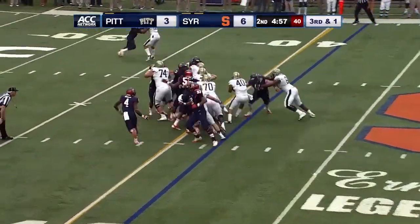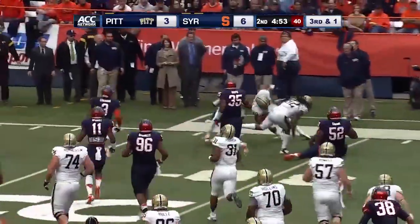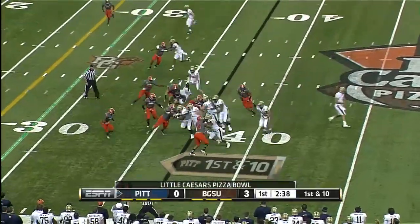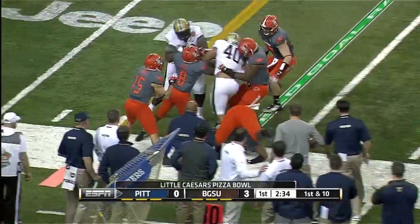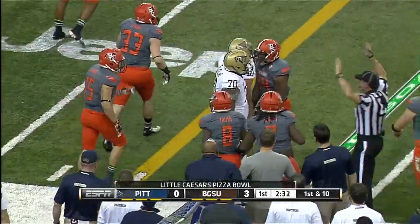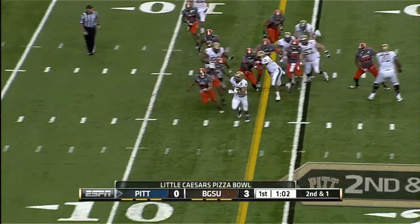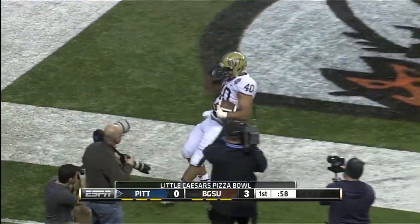Third down and two. Connors — he's got a hole, he's got the first, he's got more. All the way down inside the 30-yard line of Syracuse. Now let's try a little stretch — this is Connors again. Broke one tackle and keeps going, finally steps out of bounds. Connors gets a hole off the left side and he'll score! Touchdown, Panthers!